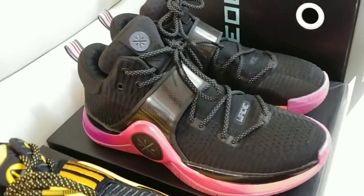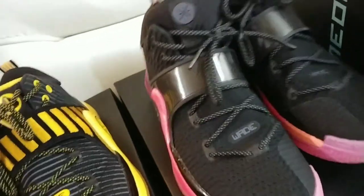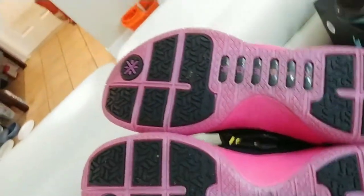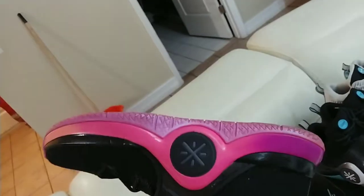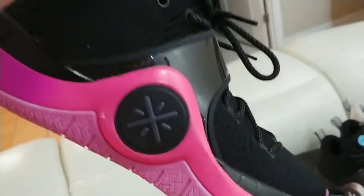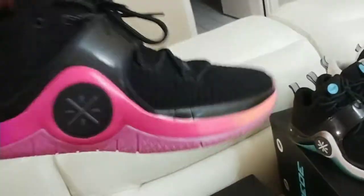Way of Wade Six Sun Rises — these are my favorites of all time, up to this day. I love these shoes, and every time I wear them somebody will compliment me and ask what they are, like, 'Yo, what Wades are those?' Way of Wade Six Sun Rises.